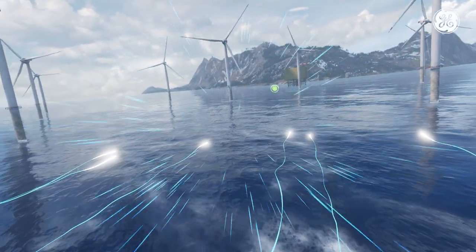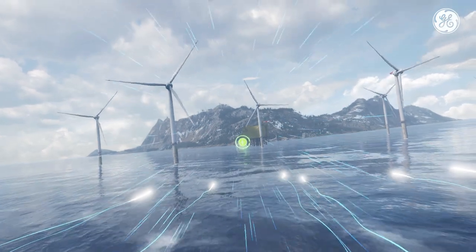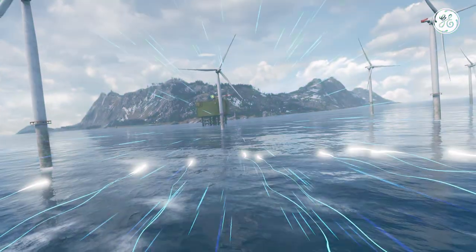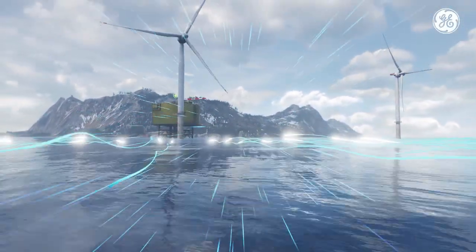For maximum electricity output, utilities are using smart controls and sensors connected to these turbines, which provide critical health and performance data. The electricity generated flows through underwater high-voltage cables until it reaches the shore.